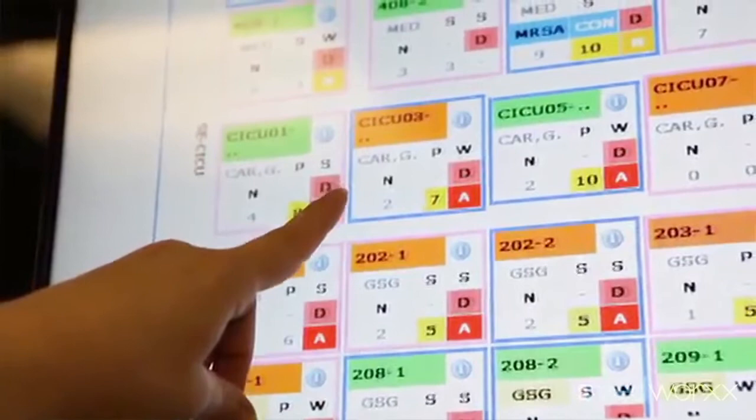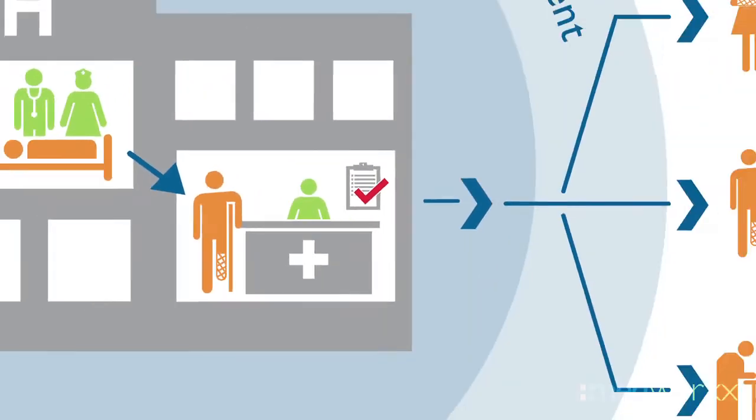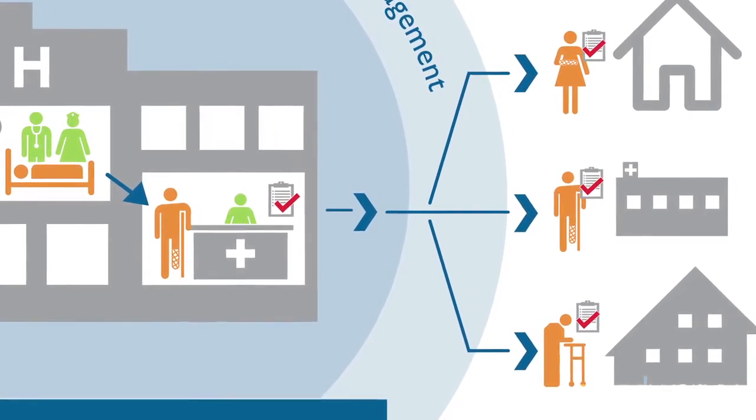On the discharge end, we want to ensure that the patient no longer meets the criteria for hospital stay before they're discharged, because if they still meet the need for in-hospital patient stay according to that criteria and they're discharged, the potential for that patient to be readmitted to hospital — and for their experience of care to be affected in a negative way — is much higher.